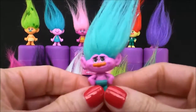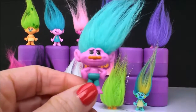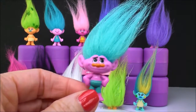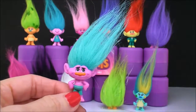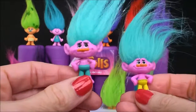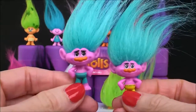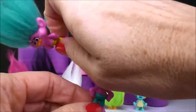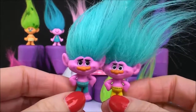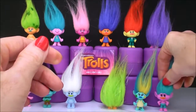Now this one I believe is another duplicate — I think this is Creek. He's definitely in a different color pair of shorts. Here is the Creek from Series 1 where he is in the yellow shorts, and on this series he's wearing these bluish shorts that match his hair. At first I thought he was a different character, but I'm pretty sure this is just Creek in different clothing — kind of like Poppy. See how his nose matches his hair and his skin. So I'm going with this being another Creek.